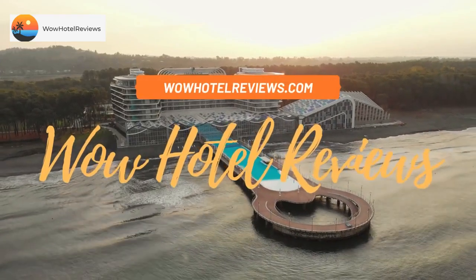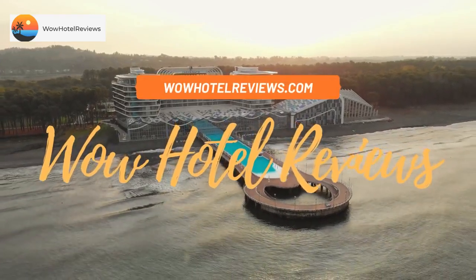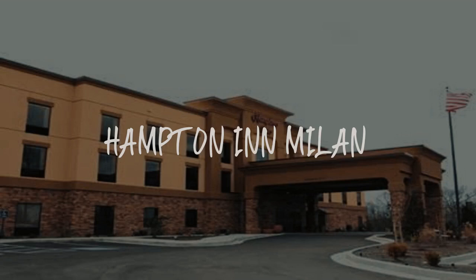Hello guys. Welcome to Wow Hotel Reviews. Today I am reviewing Hampton Inn Milan. It's a two-star hotel.